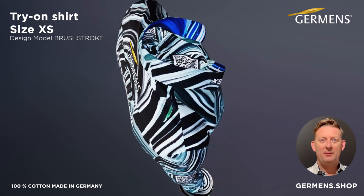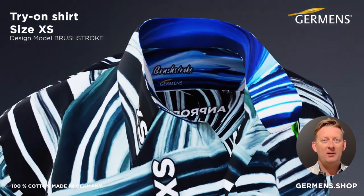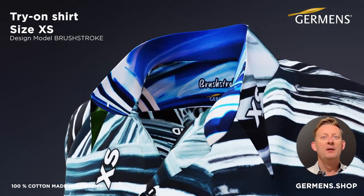This way you can not only find the perfect fit, but also get an idea of the different designs, colors, and details of our high-quality cotton fabrics.